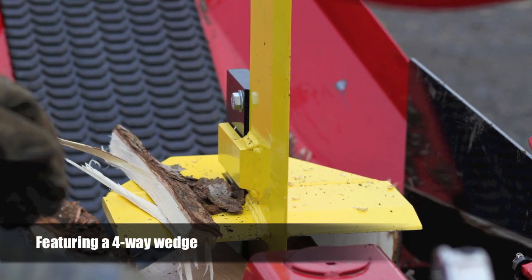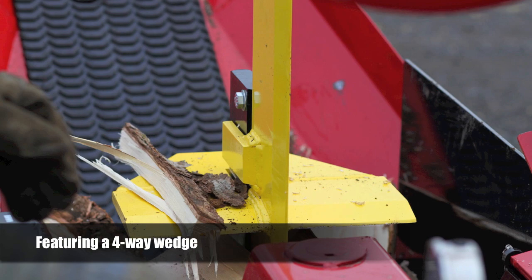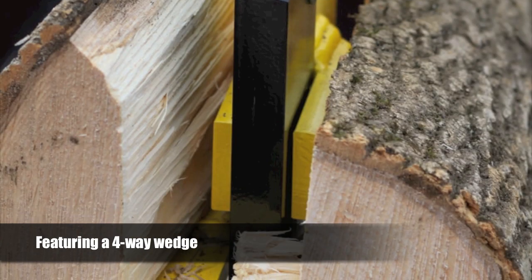To maximize your wood splitting operation, the Badger comes with a four-way wedge. A six-way wedge is also available as an additional accessory.